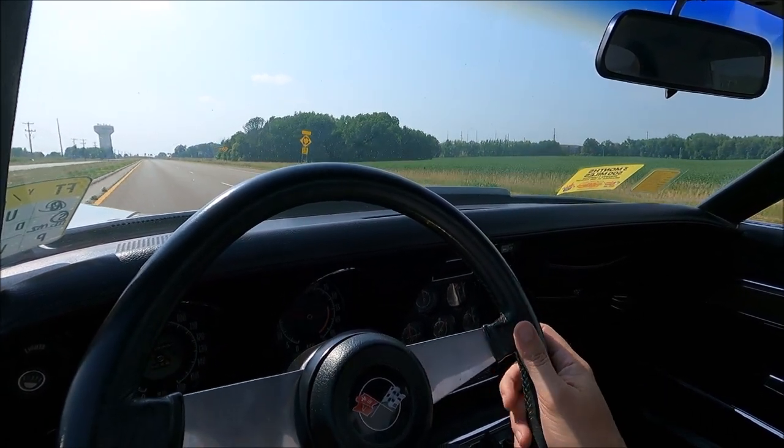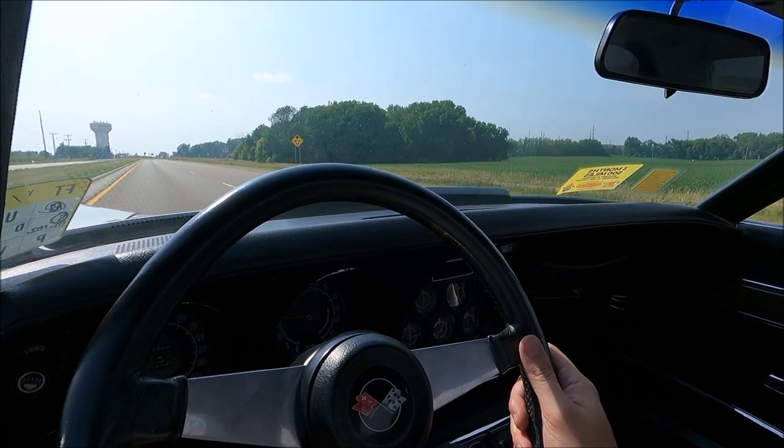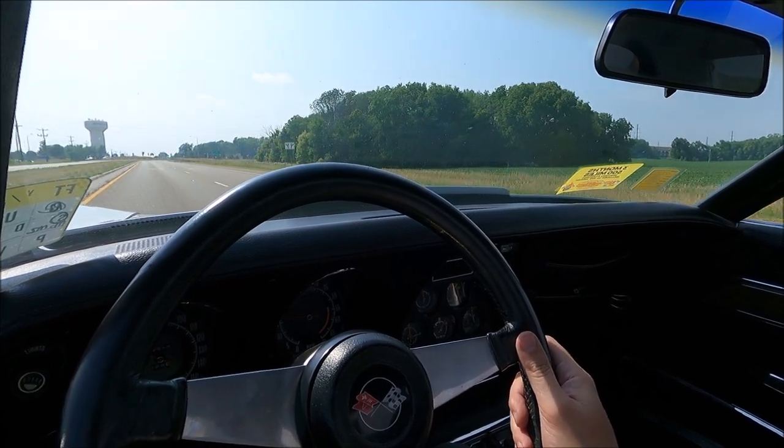It's such a nice-looking silver paint job on this car. Take a look at all the pictures at uniqueclassiccars.com.